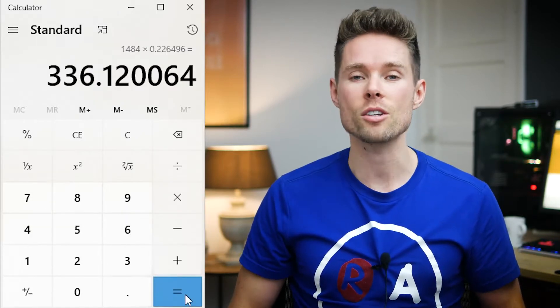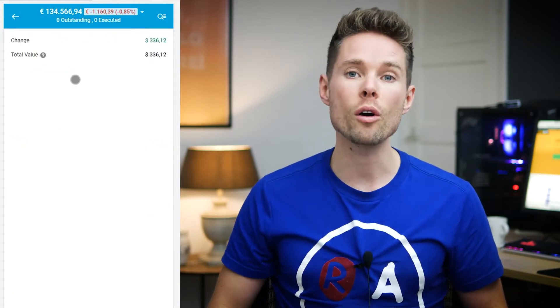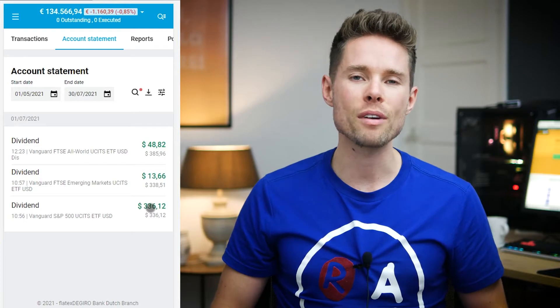At least in my case it's correct. In short, I received $336.12 in the second quarter of 2021 for owning 1,484 shares of the Vanguard S&P 500 ETF.